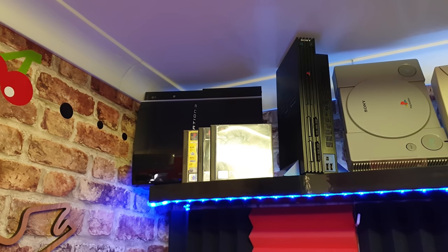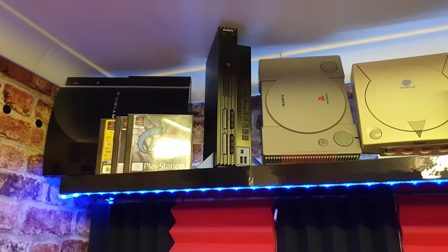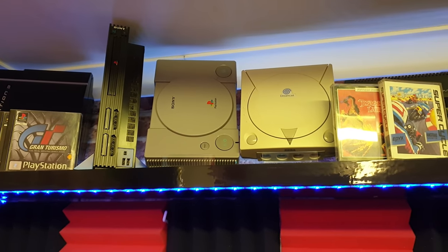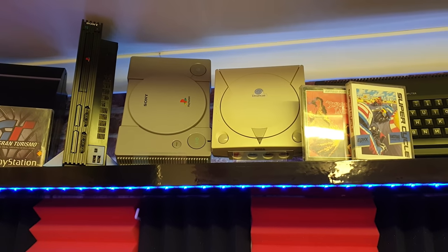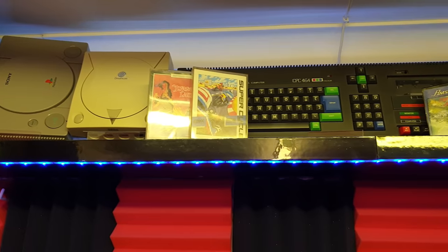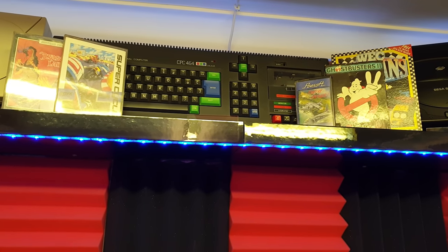Let's start with my memorabilia shelf. I've got my PlayStation 3 and PlayStation 2 — they're both my original consoles. Unfortunately the PlayStation 1 isn't my original; I've had to replace that. That's my Dreamcast from years ago, one of the best consoles ever made. Then we've got my oldest possession, which is my Amstrad CPC 464 and a selection of my most favourite games.